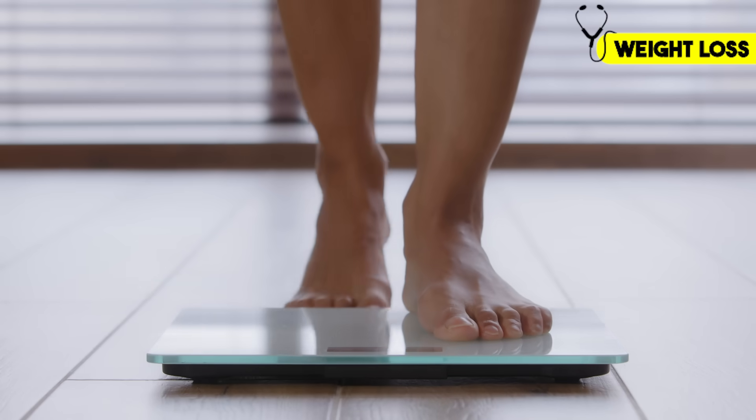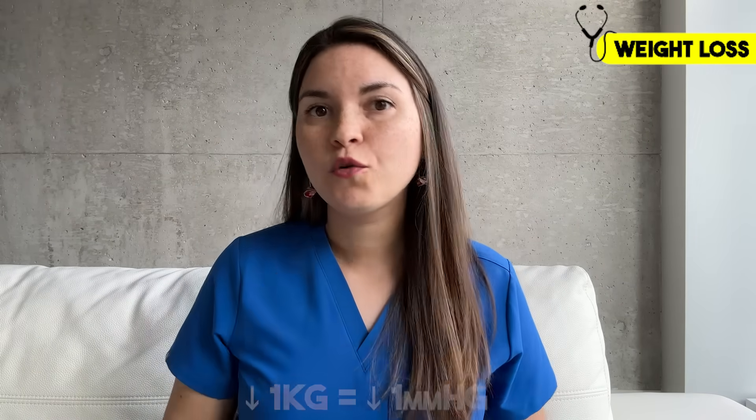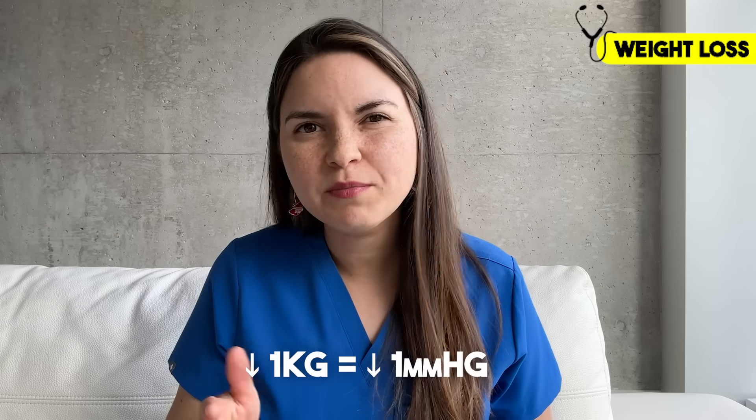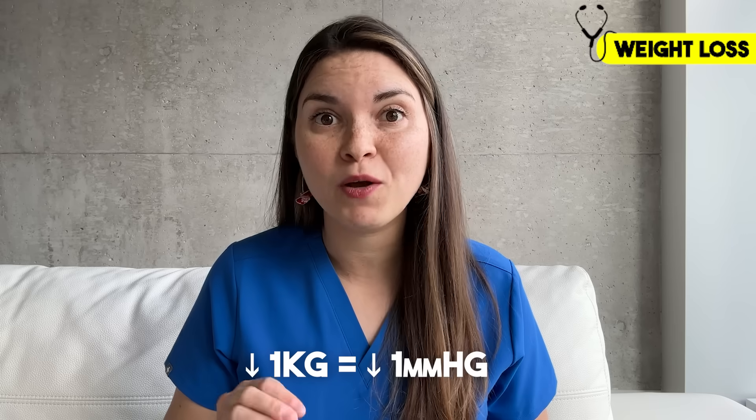If you're following the DASH diet and exercising regularly, you're probably also going to lose some weight, which is great because weight loss is another powerful tool. For every one kilogram — approximately 2.2 pounds — of weight loss, your blood pressure should decrease by one point.